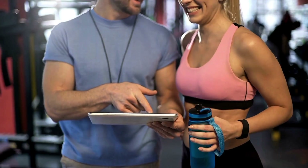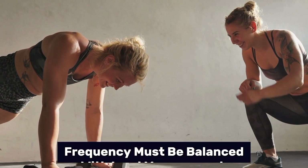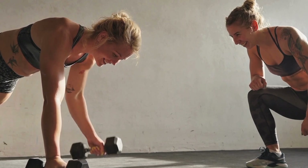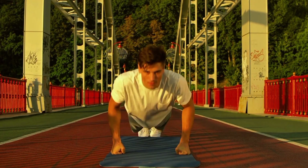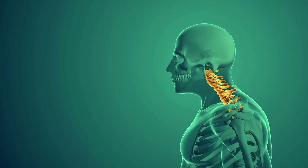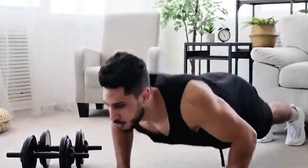A 2019 review by Schoenfeld and colleagues highlighted that frequency must be balanced with load management, movement variety, and recovery strategies. So yes, 100 push-ups a day is generally safe for healthy individuals with good form. But doing it for months on end with poor posture or no variation — that's a fast track to overuse.